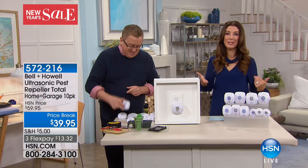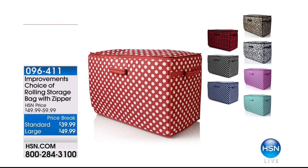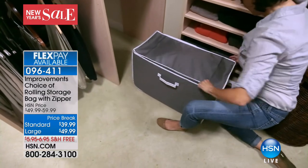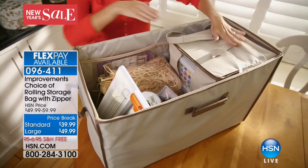You get a set of 10 on sale today — $20 off, a big bargain. I love the super savings and the idea of never seeing a rat, mouse, spider, roach, or ant again. 5 million sold! Also coming up: free shipping on all storage and organization purchases of $99 or more. Stay tuned for a great set of rolling storage bags from Improvements — perfect for that new year's resolution to get that extra room back.